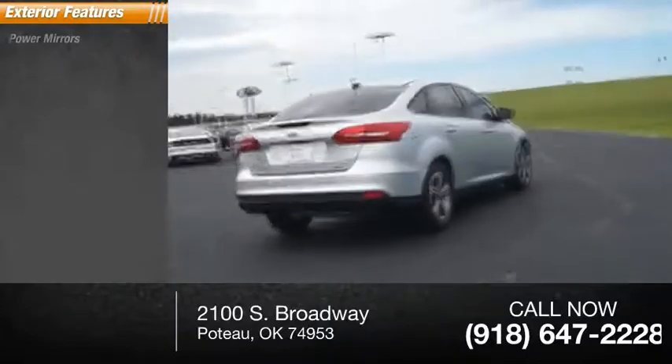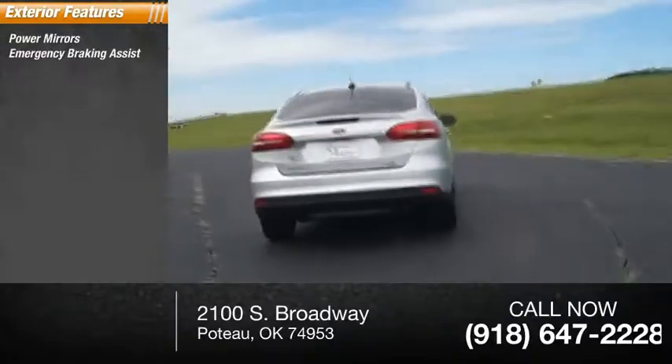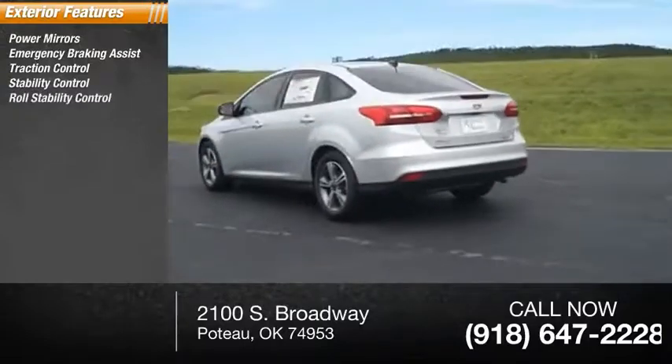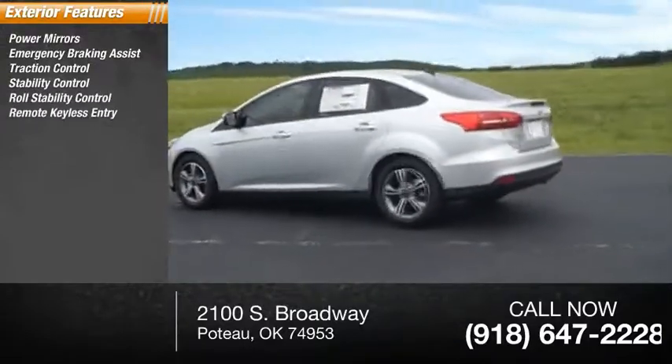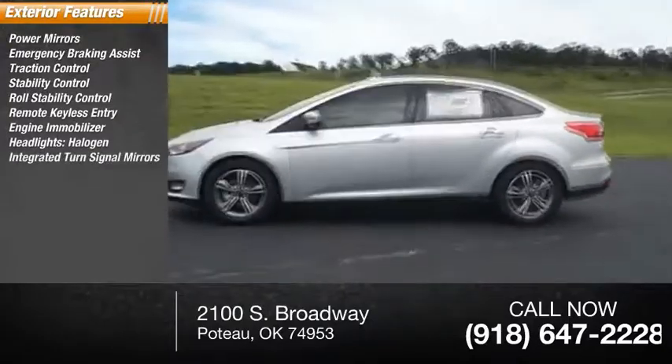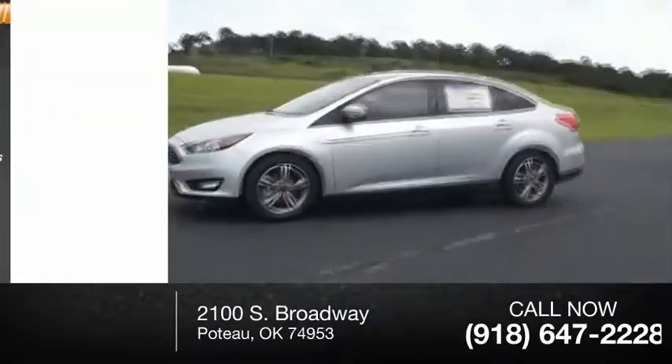Here are some of this vehicle's great options: power mirrors, emergency braking assist, traction control, stability control, roll stability control, remote keyless entry, engine immobilizer, headlights halogen, integrated turn signal mirrors, outside temperature gauge.